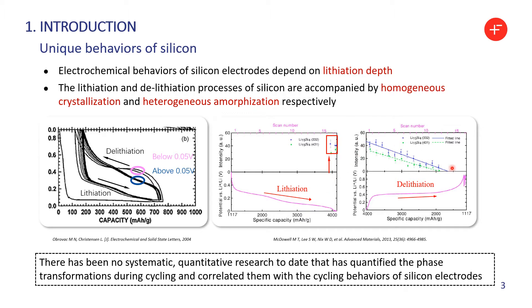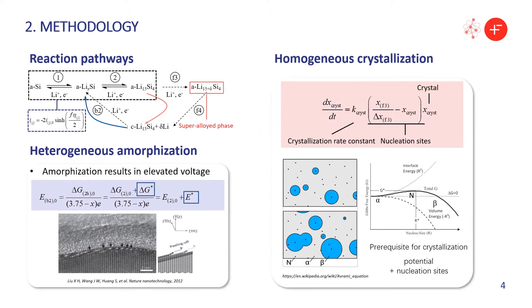These strange behaviors stimulated our great interest. Why does different lithiation depth result in very distinct electrochemical behaviors of silicon? And what role does the crystalline Li-silicon phase play in these behaviors? In order to answer these questions, it is important to firstly identify the reaction pathways of silicon. Previous models mostly focused on two electrochemical reactions, namely step 1 and step 2, which can be described by the Butler-Volmer equation shown here. While the mechanisms of the crystallization process from the amorphous phase to the crystalline phase and the intermediate amorphous phase are unclear.